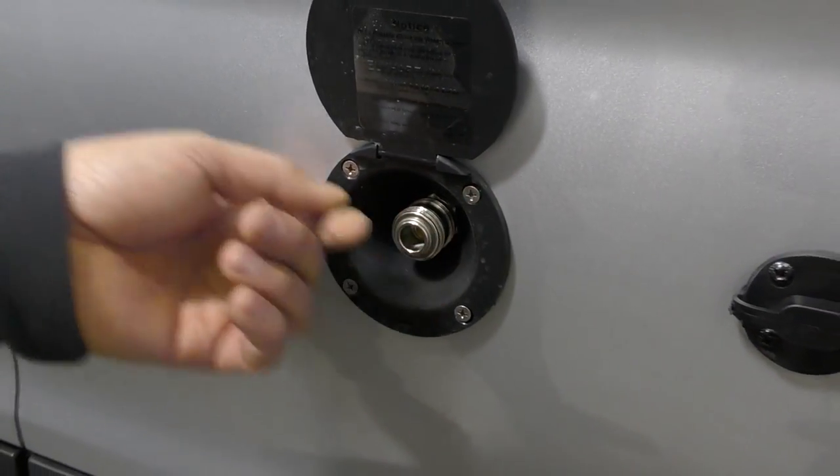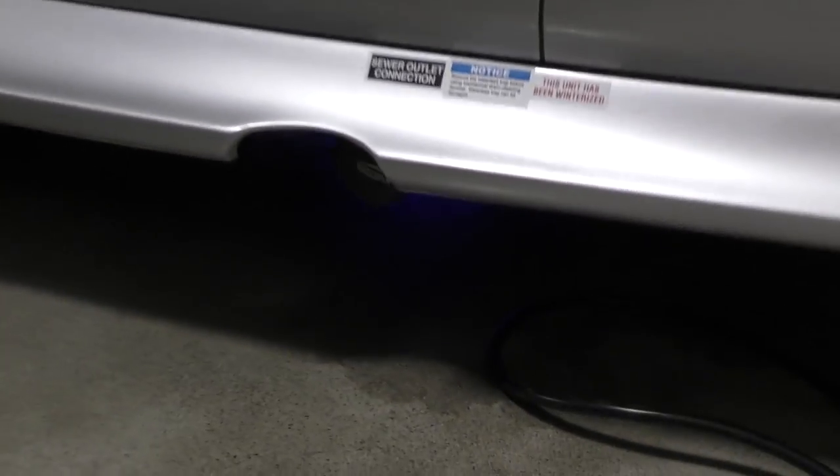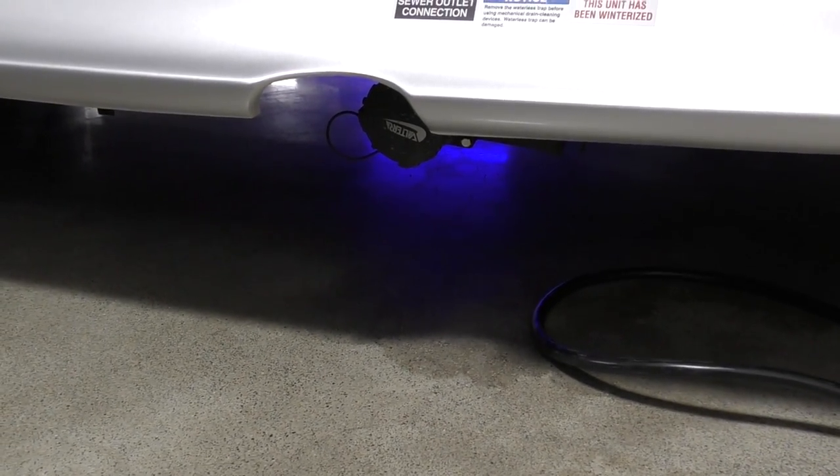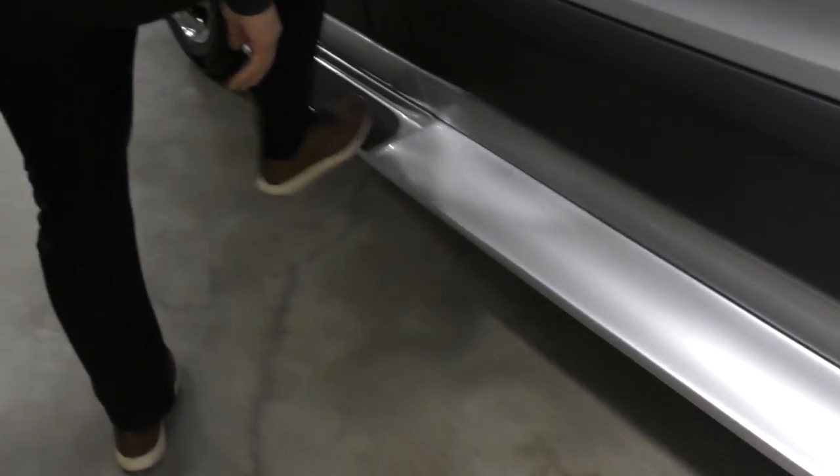Outside sprayer — so it's all pressurized. Down below is the sewer connection as well. The steps themselves are all built-in and integrated to the body.